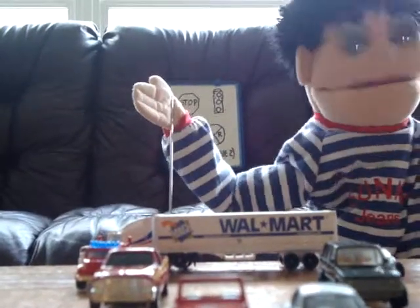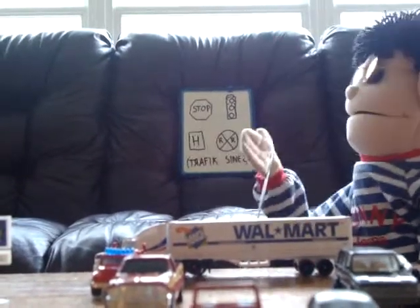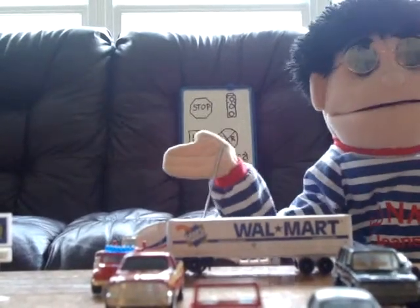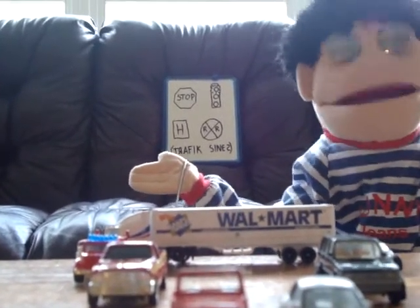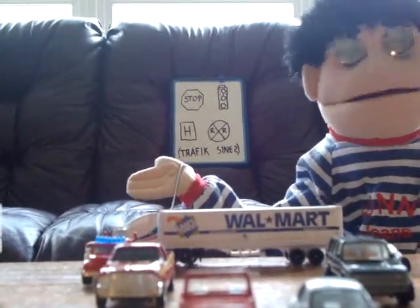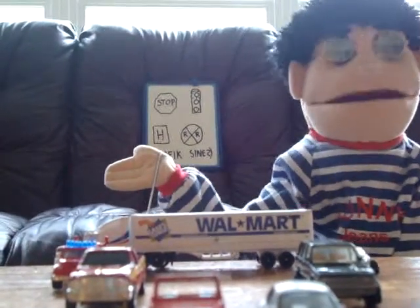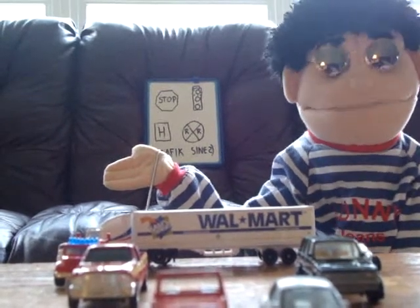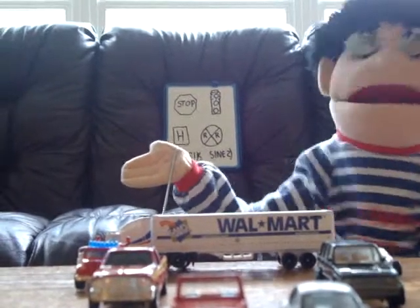Now, the second traffic sign is a traffic light. Now, this traffic light has three different colors: red, yellow, and green. Well, obviously, the green one means go, and the red one means stop. But do you know what the yellow one means? Well, it also means to stop. But I failed to do that during my driver's license test. Anyway, forget about that.